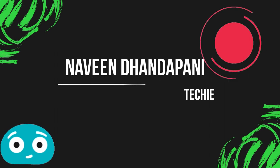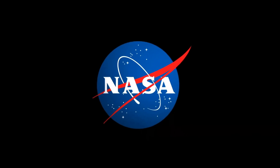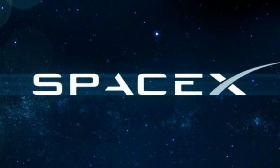Hello guys, welcome to Tiki channel. Today we are talking about NASA and SpaceX. They are preparing for astronauts to launch a rocket. So let's talk about this in this video.